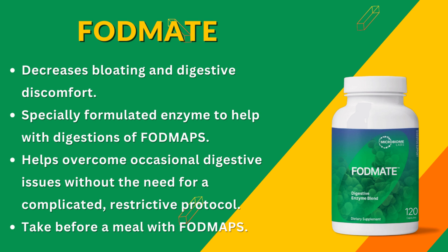You no longer need to be on complicated and restrictive protocols. It decreases bloating and digestive discomfort, is specifically formulated for FODMAPs, and helps overcome occasional digestive issues. All you have to do is take FODMATE right before you eat a meal with FODMAPs. Being on a restricted diet can be frustrating and very limiting — for your spouses and kids too. FODMATE seems to offer a helping hand in maintaining balance and allowing you to eat those nutrient-rich foods that you couldn't otherwise.